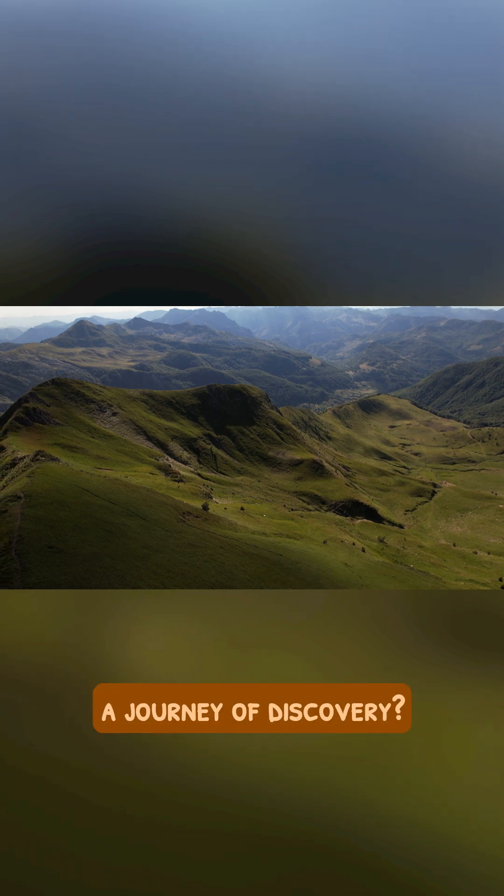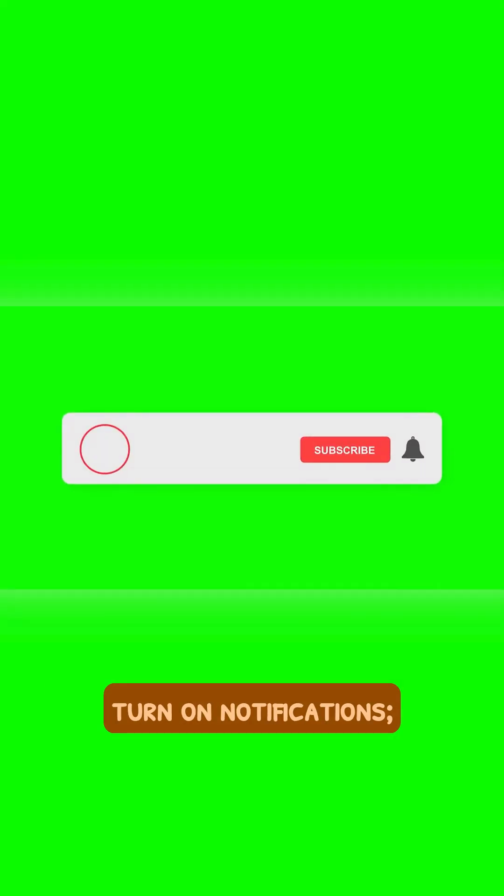Are you ready to embark on a journey of discovery? Join us on YouTube, Instagram, and TikTok. Don't forget to subscribe and turn on notifications.